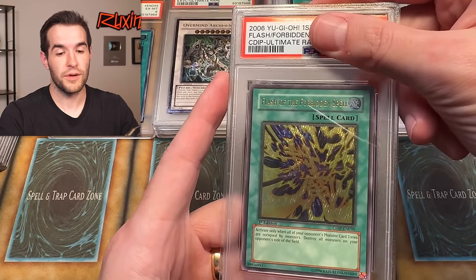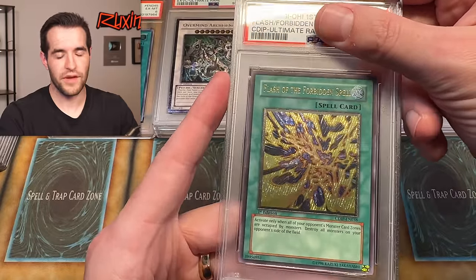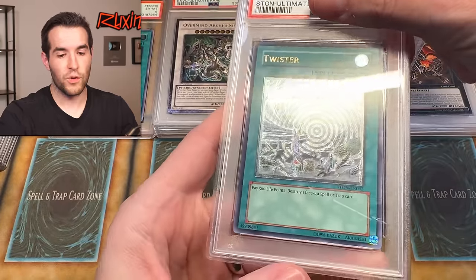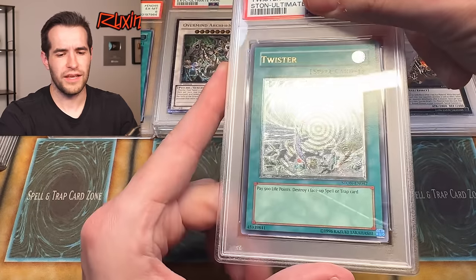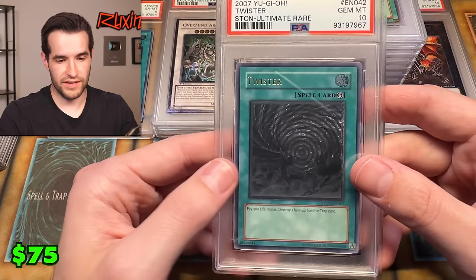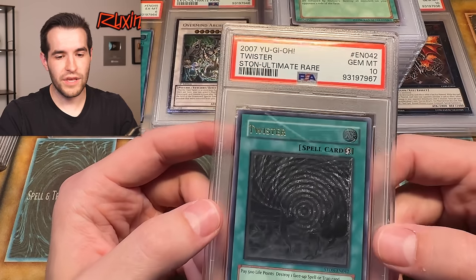Flash — okay, this is first ed. I once graded a PSA 10 of this — I would love to do that for a second time right here. Flash out of Cyber Dark Impact — it is brutal. Twister from Strike of Neos — really cool pattern, the circles all the way around. They did that pattern for a few sets. We got a ten! It's an unlimited twister — we'll take it. We'll take anything we can get at this point. PSA 10 on an ulti — that's pretty hard to do.